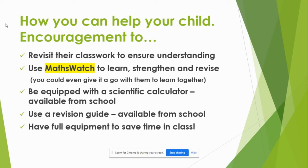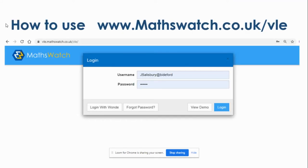You could even watch MathsWatch together and ask them questions. Just coming equipped to school is brilliant — if they can come with their scientific calculator, they'll know where all the buttons are. They can use a revision guide to read up on what to do and then try some extra questions at home. And if they have full equipment every time, that saves a great deal of time in class getting them organised.